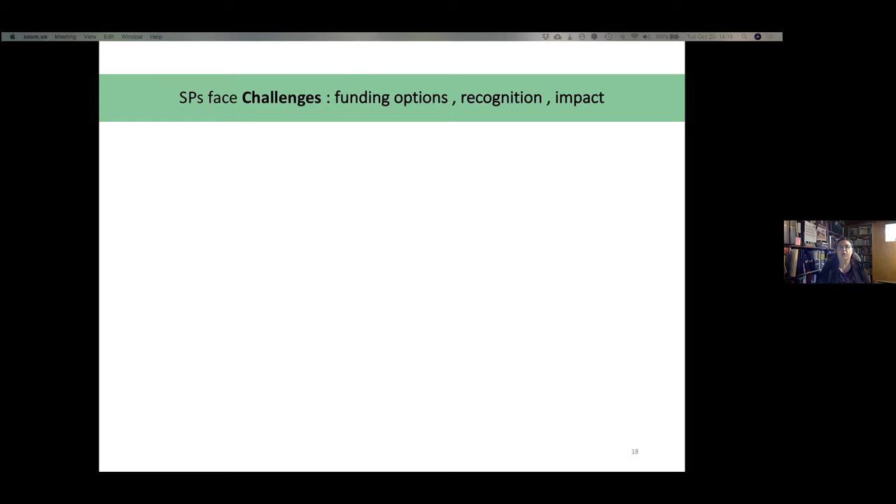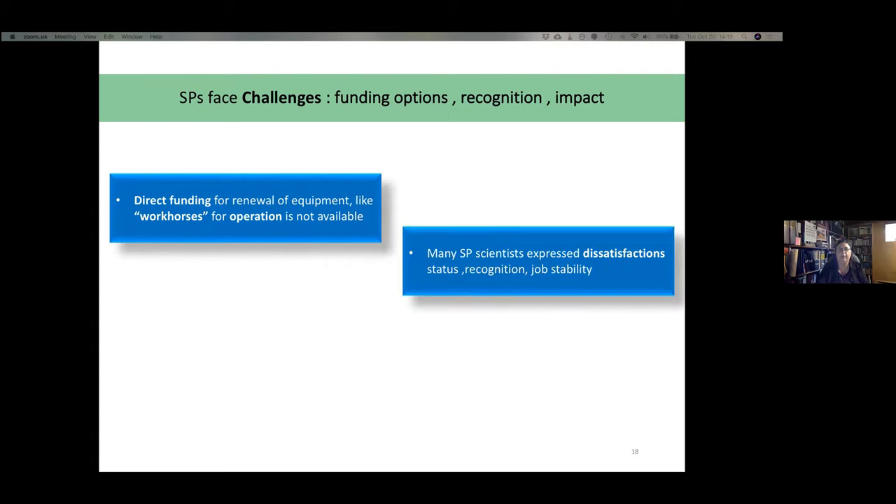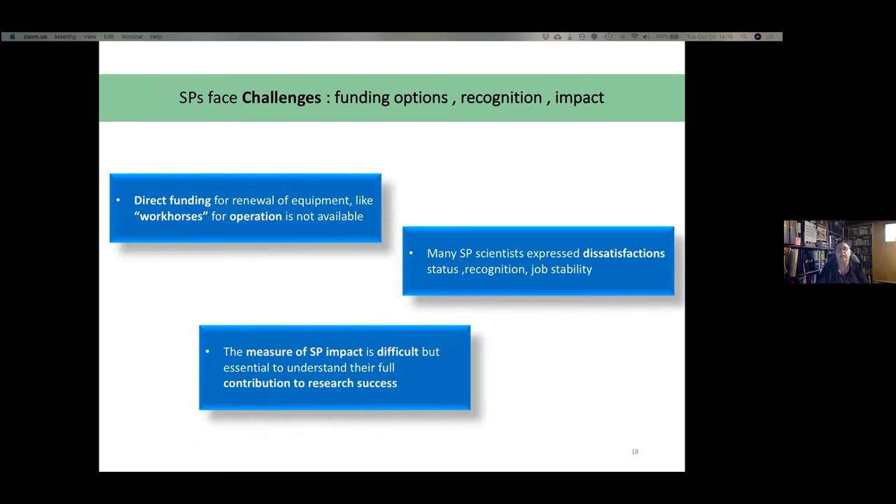Some challenges were also identified, especially in funding, recognition, and impact measurement. Direct funding for renewal of equipment like workhorses, or for operations, is not available. Many SP scientists expressed dissatisfaction with their status, recognition, and job stability. Measuring SP impact is difficult but essential to understand their full contribution to research success.